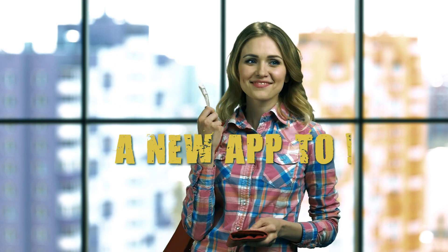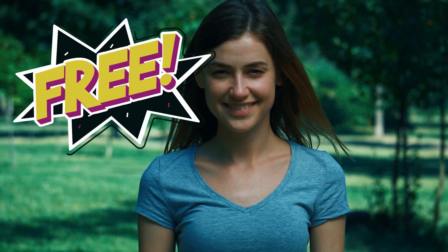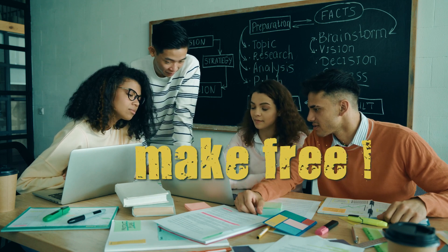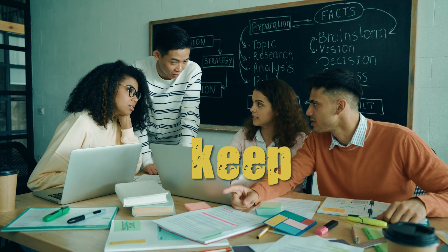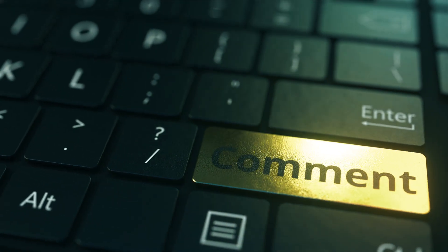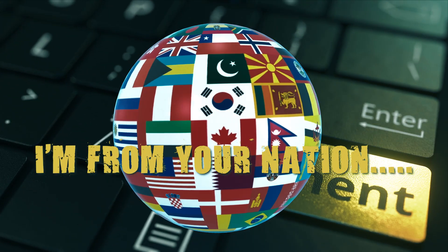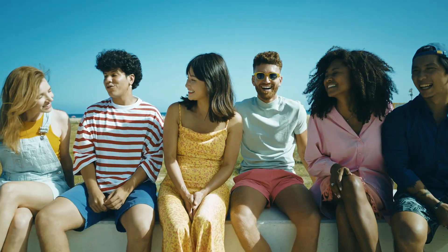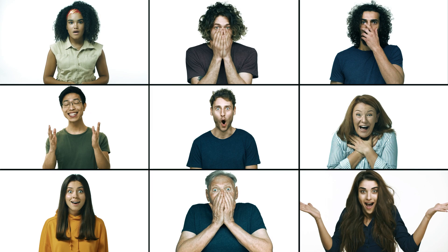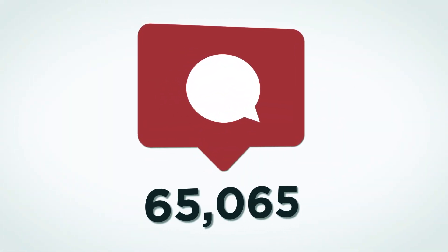How can you use a new app to earn $15 every minute? I'll demonstrate in this video how to utilize this totally free technology to make $15 every minute. If you want to learn how to instantly make free money by just clicking a few buttons, keep reading because I'll teach you precisely how to accomplish it. Before we begin, please leave a comment saying 'I'm from' followed by your nation, so I can pinpoint your origin and ensure every video I release is tailored for you.